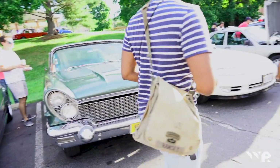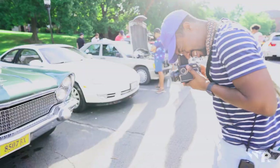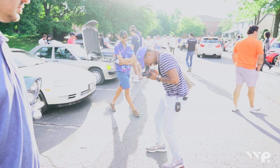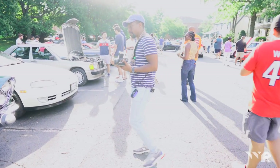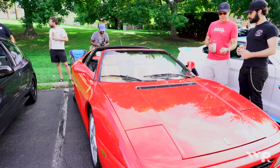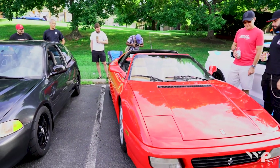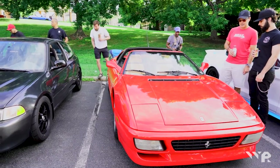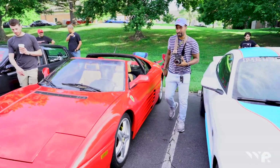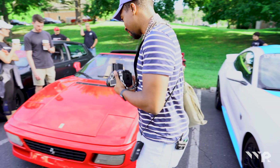So good. Remember when I said I wish I brought sunglasses? Well, I also wish that I brought a filter for my camera that I'm recording on, because as you can see, a lot of this footage is blown out. But you live and you learn. It's the badge, man. It's the badge.